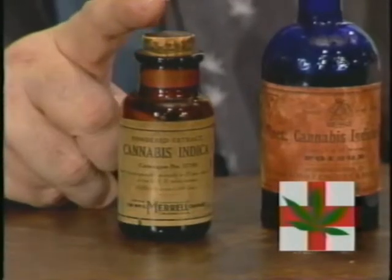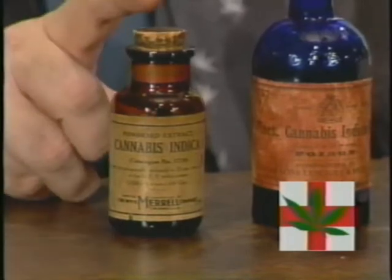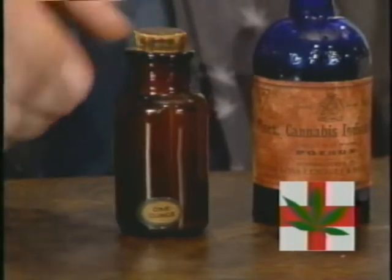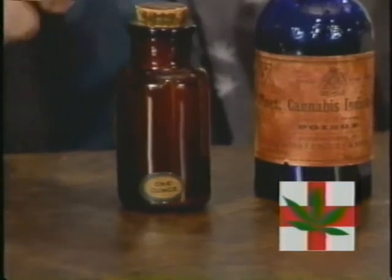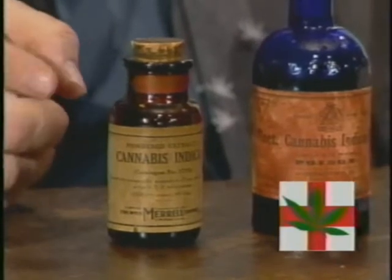This is from Merrill and this is powdered cannabis extract — a bottle of Keefe, or powdered hashish, from Merrill. It's about 105 years old. It says down here at the bottom 'one ounce,' and up here at the top it's a powdered extract of cannabis indica.